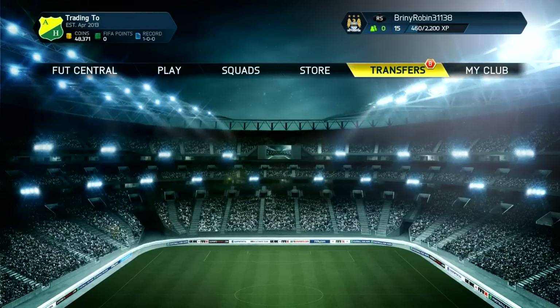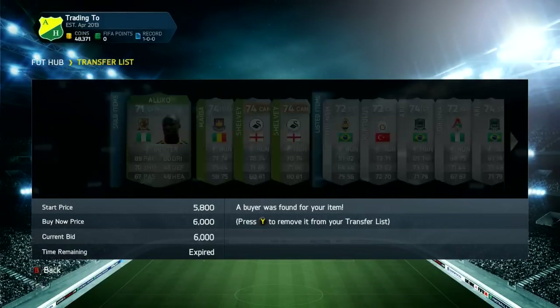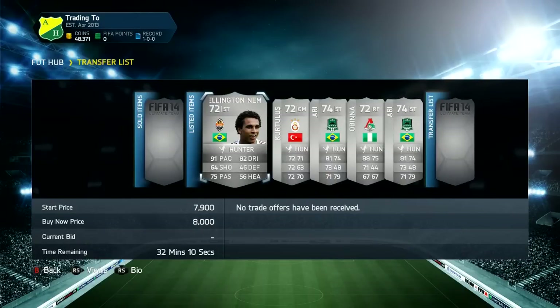What's up guys, Luke again and we are back for another episode of 500k in a day. Looking for any cheap and reliable Ultimate Team coins? Make sure you go to gothiefcoins.com — link up in the description below — as well as a discount code to get 5% off.